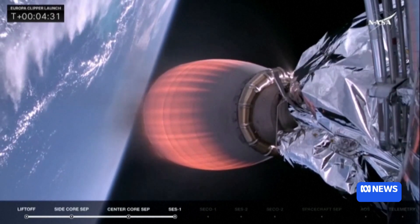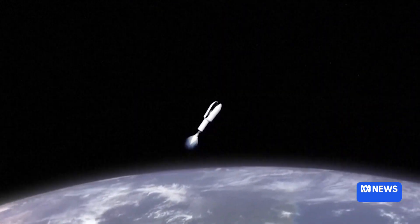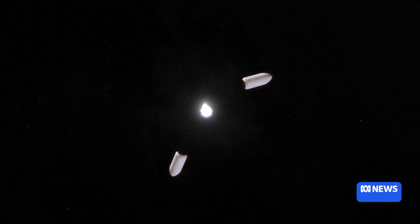We've got a lot of tracking to do. We need to make sure the mission knows exactly where their spacecraft is, its speed, direction, and keep it on track for all these planetary flybys of Mars and Earth.